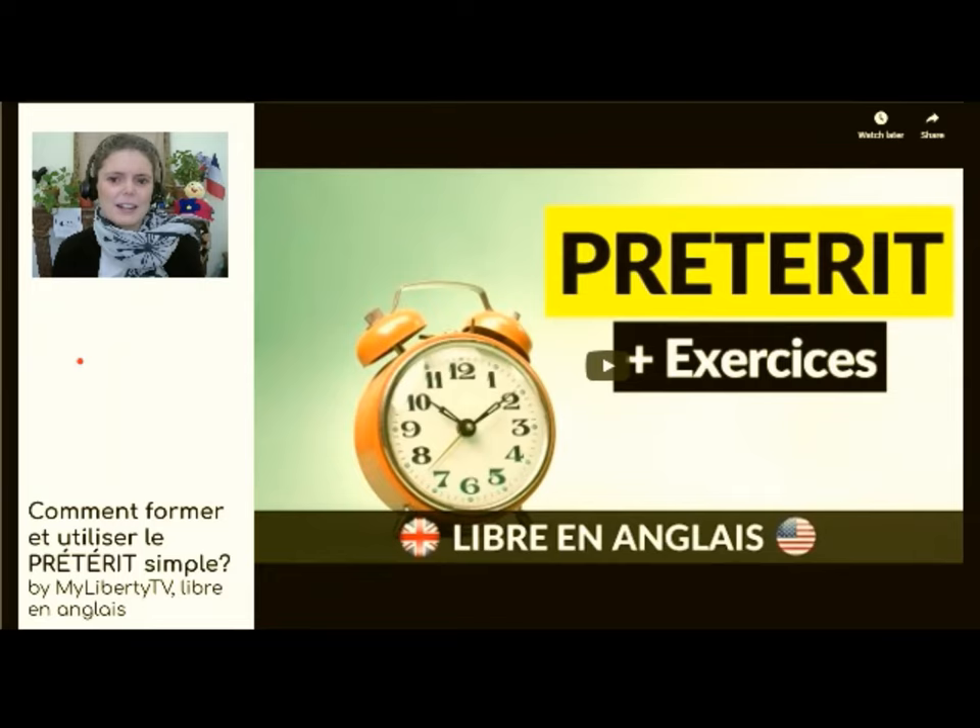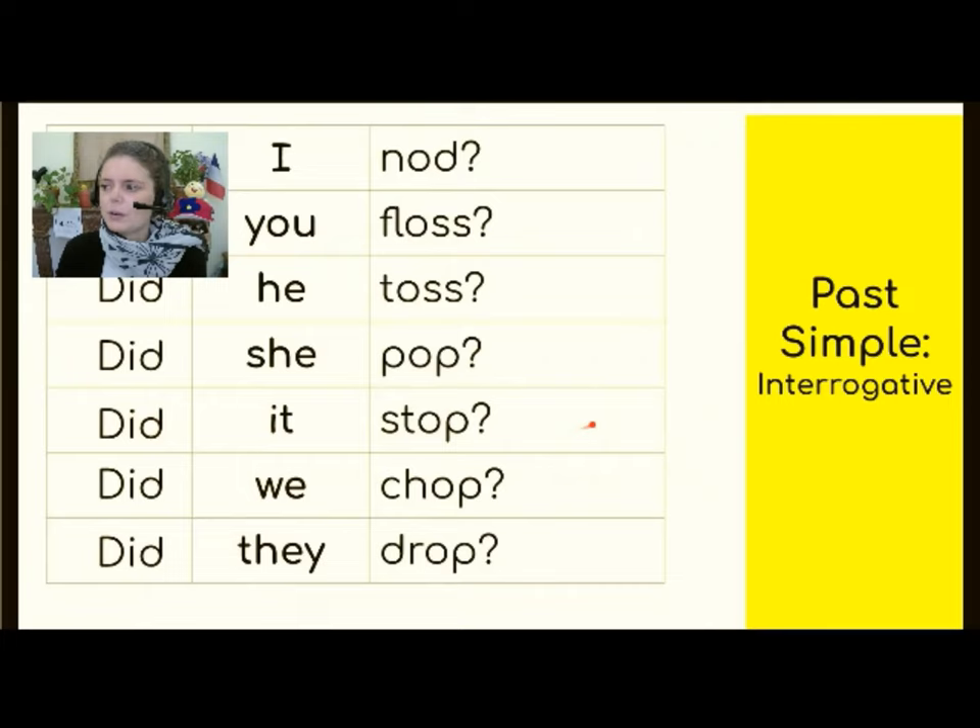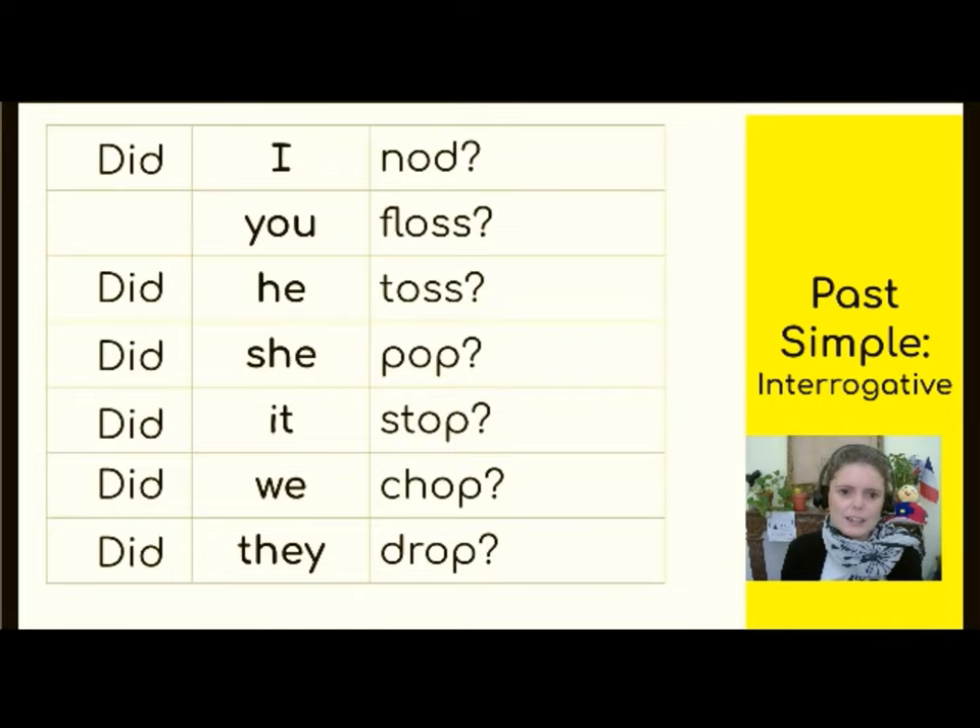That is the preterit in the affirmative, negative, and interrogative. So in the preterit, it is just the auxiliary that takes the form of preterit. So we've got: Did I nod? Did you floss? Did he toss? Did she pop? Did it stop? Did we chop? Did they drop? So the preterit is in the 'did', and each question then has the root of the verb. La base verbale is here. Subject is in the middle, and we start with the auxiliary.